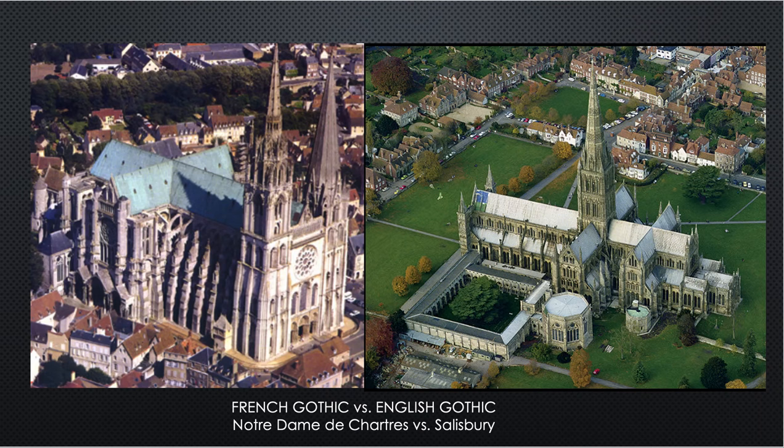Side by side now — Chartres and Salisbury — to show a main difference: French cathedrals tended to be in the center of urban areas, in the hearts of cities, while the English surrounded them with more of a lawn. That's also because this was a cemetery — they would bury their dead in the churchyard. You can see these differences: the English liked the big open setting, and here's the cloister connected, which is not seen in France.